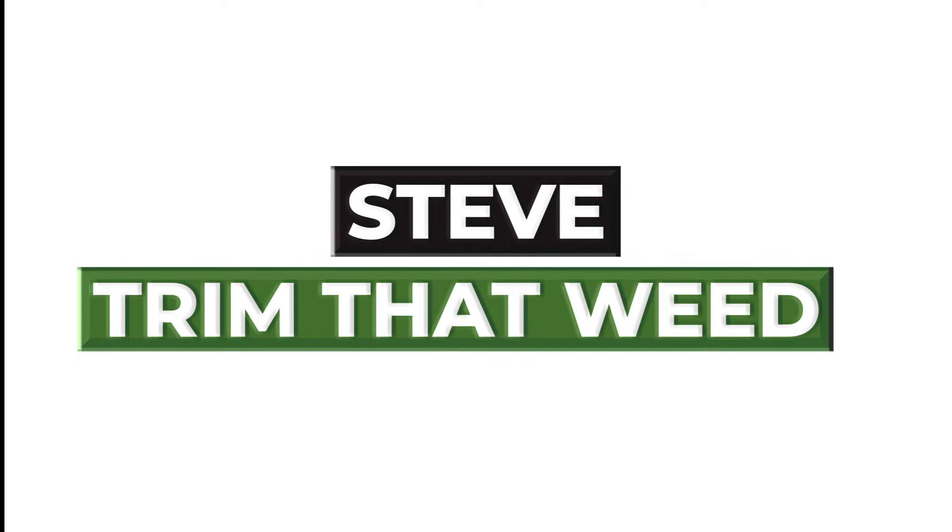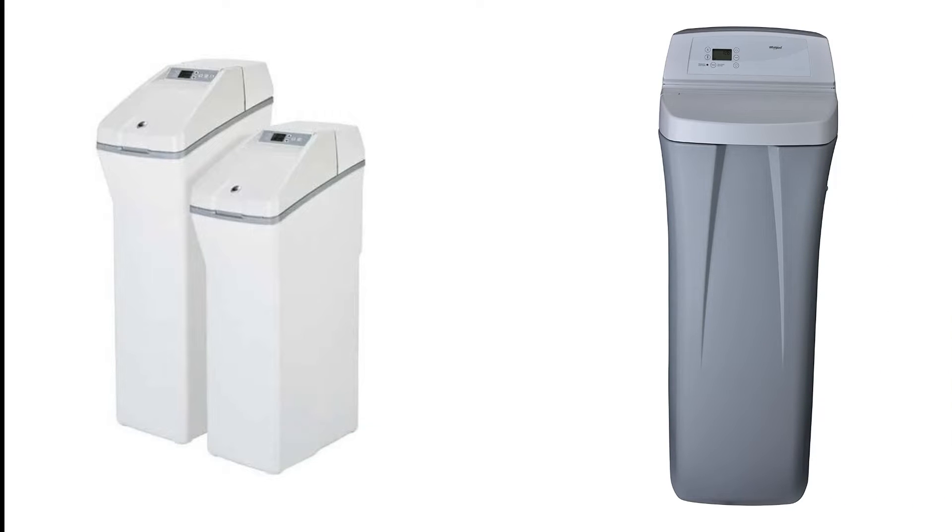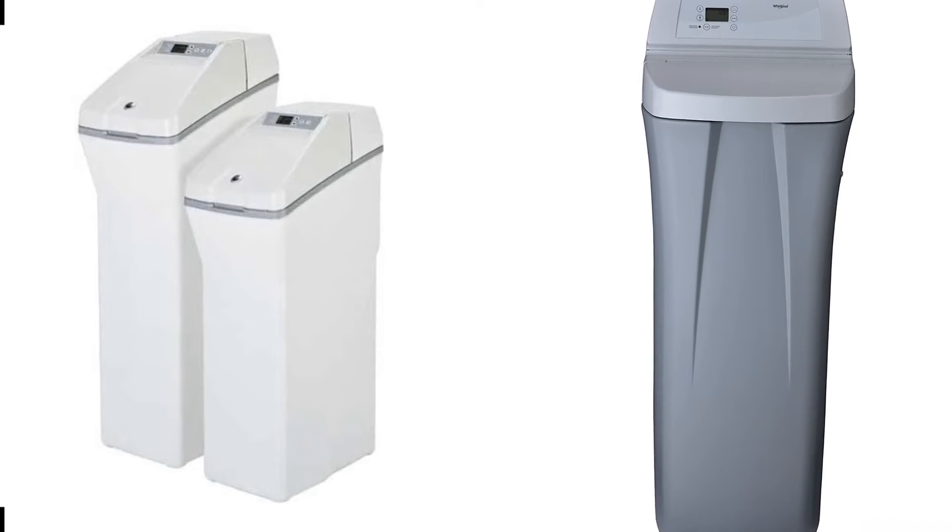Hey guys, this is Steve from Trim That Weed, and welcome to our video, GE vs Whirlpool. Keep watching to discover our verdict on which of the two is the best option.